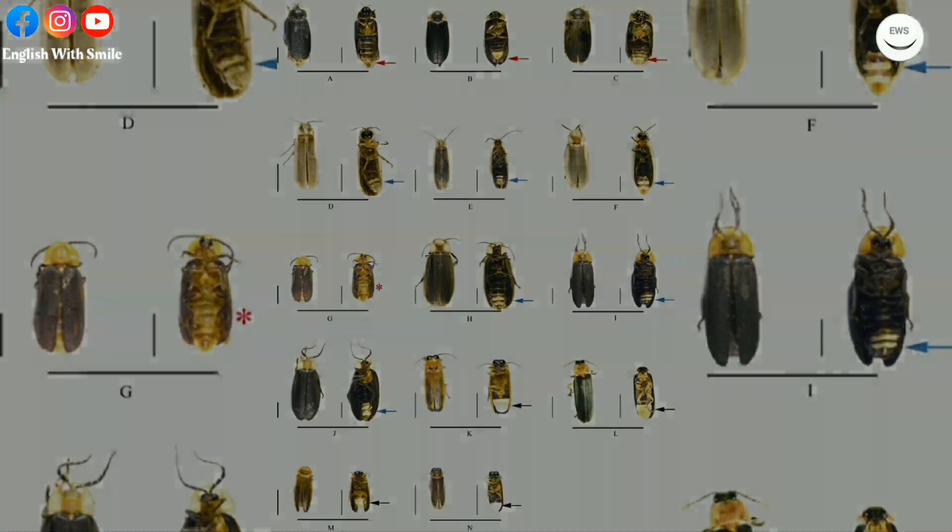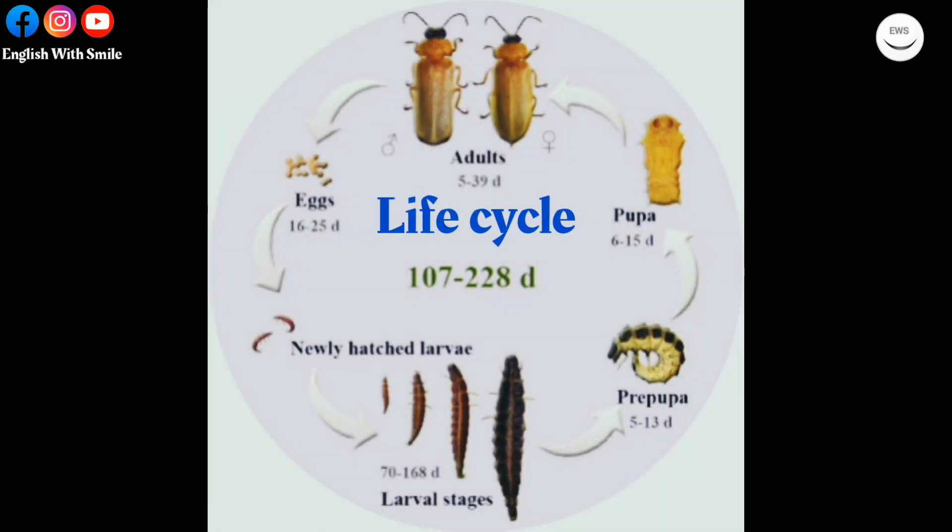The firefly's life cycle begins with laying eggs, which take between 16 to 25 days to hatch. Then the larva stage, which takes between 70 to 168 days. The prepupa takes between 5 and 13 days, the pupa takes between 6 to 15 days, and finally adults live between 5 to 39 days.